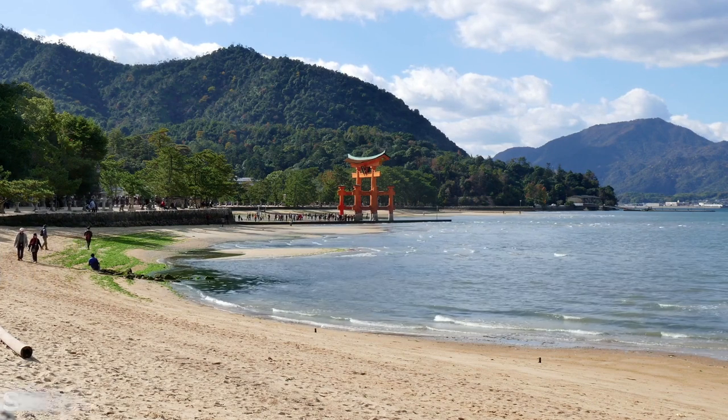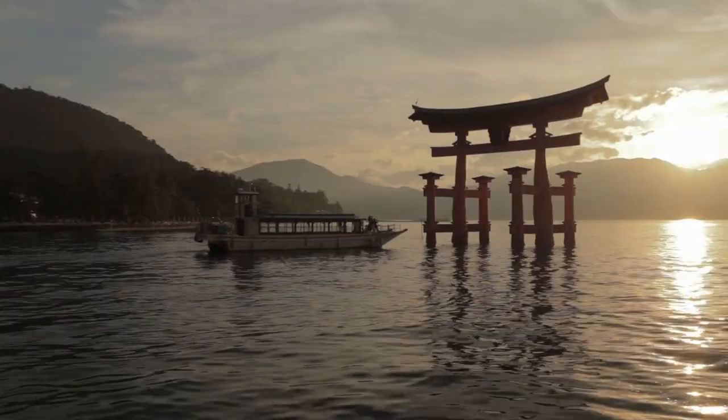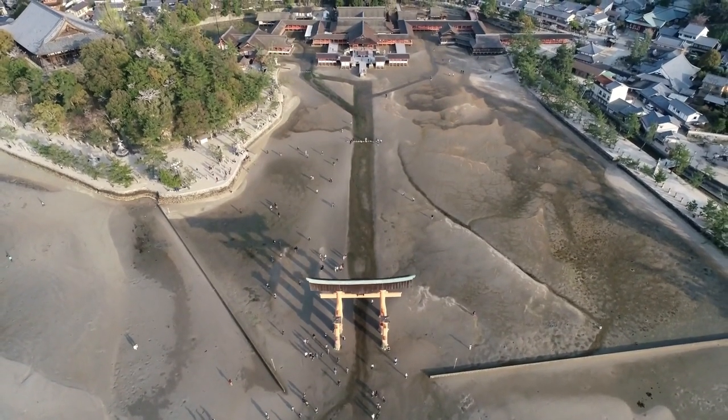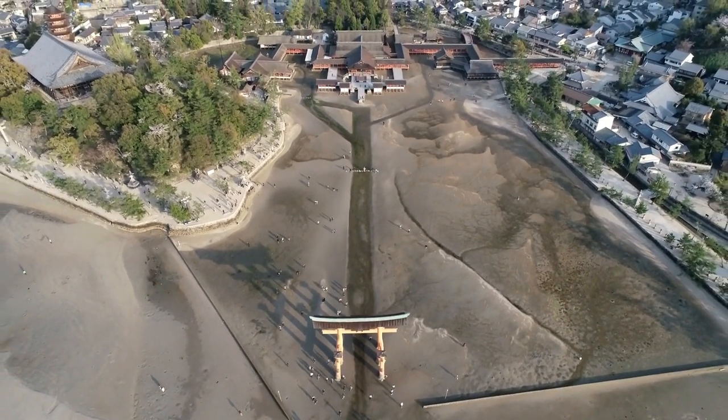This design concept, called Shinden Zukuri, is based on the traditional Japanese architectural style used for noble residences and imperial palaces. Itsukushima Jinja perfectly embodies this concept, standing in harmony with the surrounding natural environment.